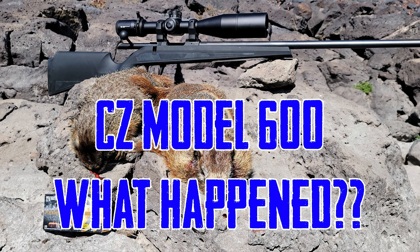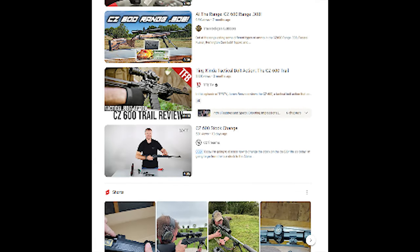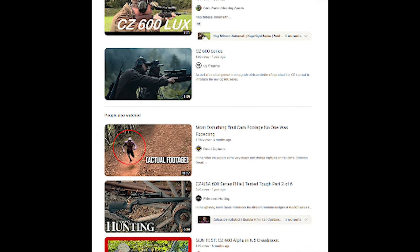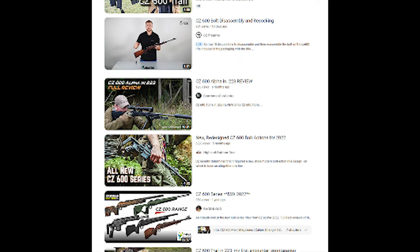So what happened to the CZ Model 600? We got in the CZ Model 600 in the Alpha version in 224 Valkyrie. As you recall, when this was released everybody was talking about it. We were all discussing it, and then the recall came. I did a video — linked below — where I gave my thoughts on the recall, where they were going to permanently affix the barrels, which took away one of the biggest pros about the 600: being able to swap barrels and cartridges with the bolt head.